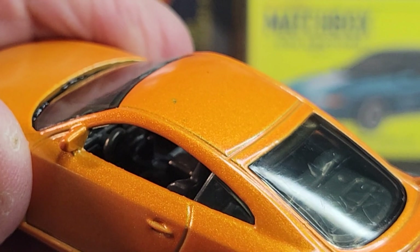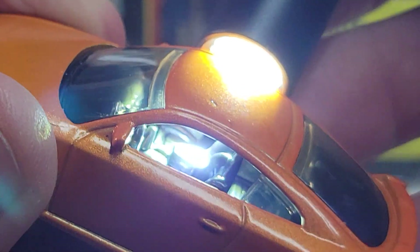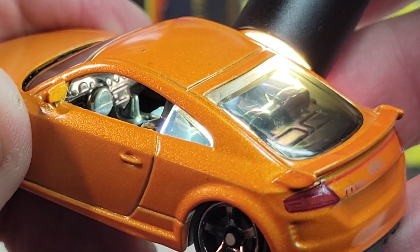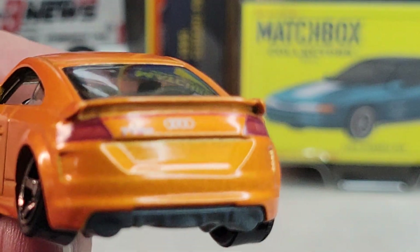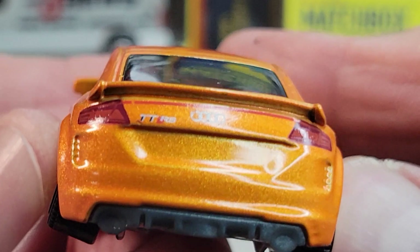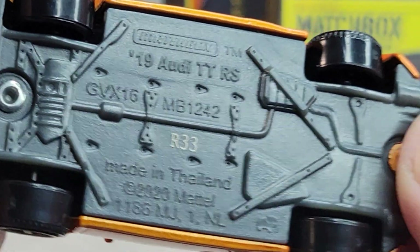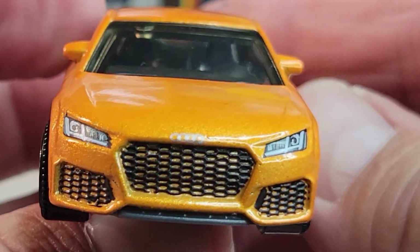Let's look at the interior real quick — whoa, looks cool. Dash looks cool. There's the rear deco. 2020 casting release date on this one. Front deco looks good.